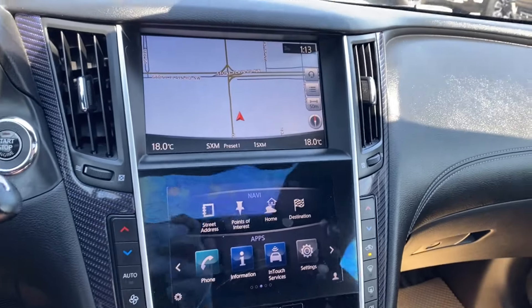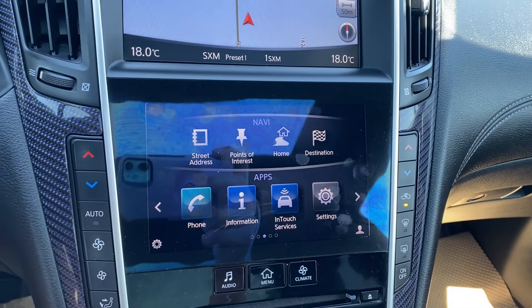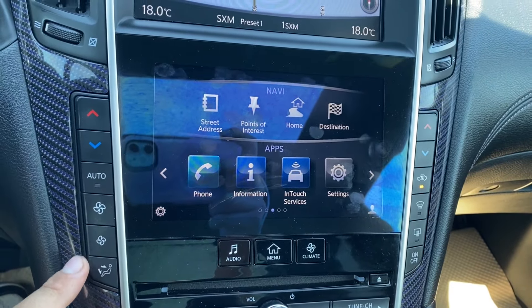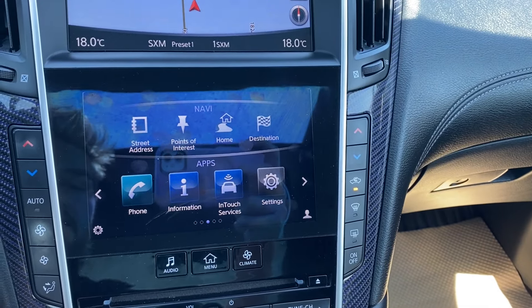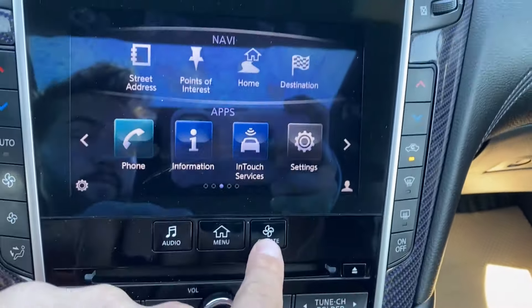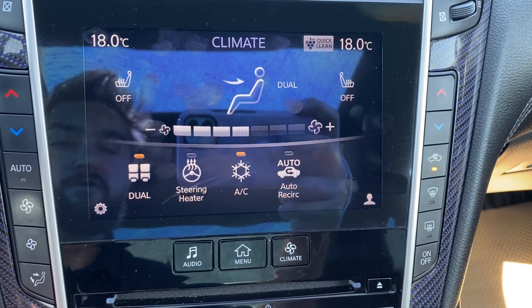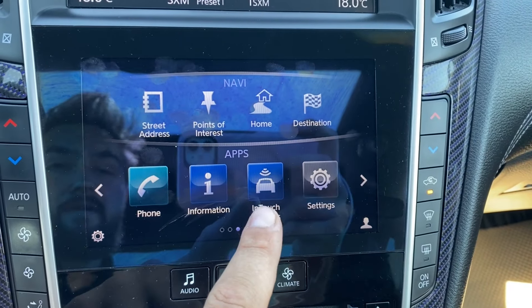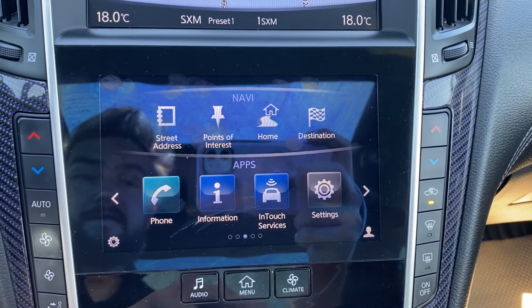The entertainment screens in the center — one is for your map, the other is your entertainment display. This has physical buttons for the temperature gauge and fan speed for the driver and passenger on either side. You can press the climate button to use your heated seats as well as the steering wheel, and change your air conditioning controls here as well. The home menu has your settings so you can change the display and access several other vehicle information settings.